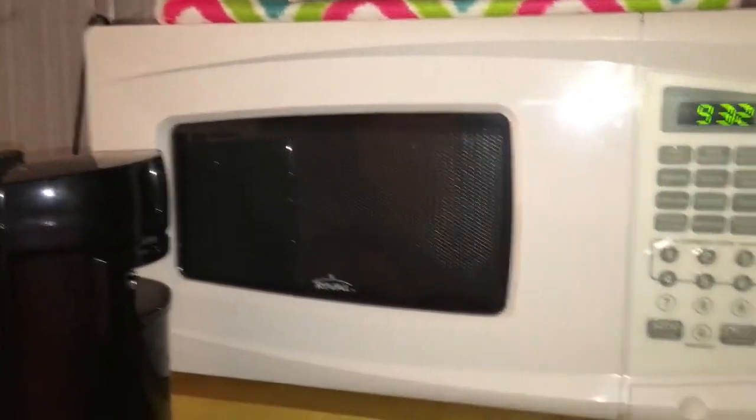Another thing I recommend is having a microwave. I love having one — I don't heat food up in it that much, but I use it to heat water for hot chocolate or tea. I definitely recommend having a microwave.